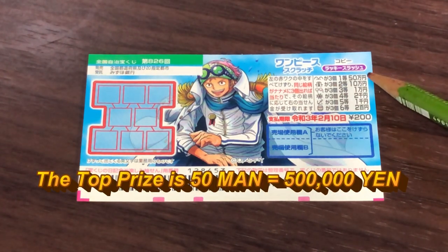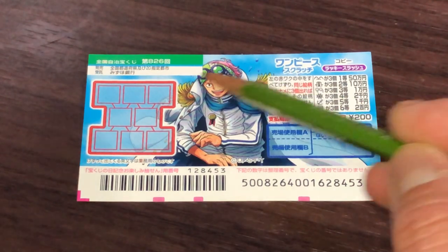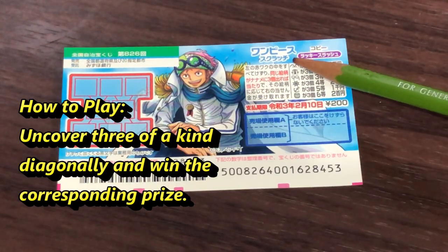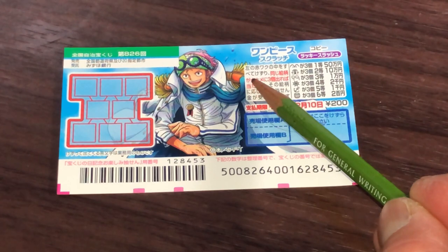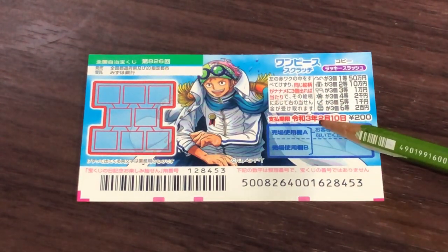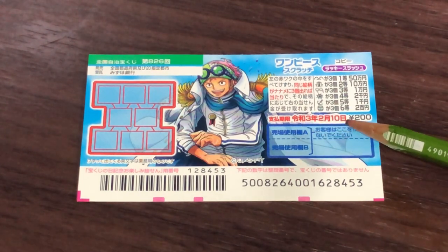The top prize is Gojumun. These are the pictures that you need to find. This is the scratch area. You need to uncover three of a kind diagonally in order to win the corresponding prize. It says Naname here. You have until February 10th, 2021, Reiwa 3 to claim your prize.